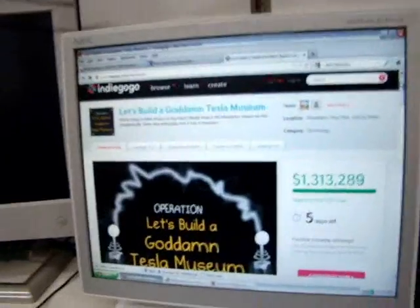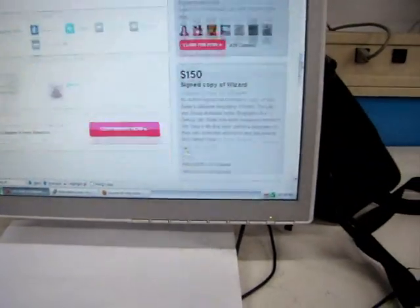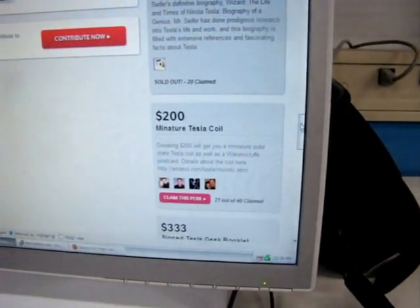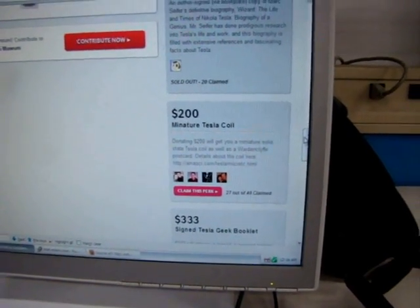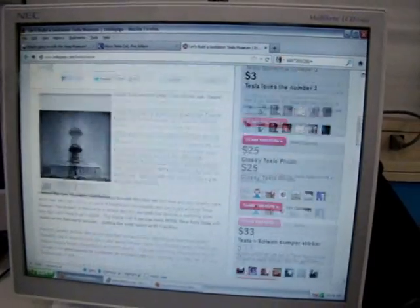So get out there and contribute to the project. I just donated a bunch of little Tesla coils — the perk at the $200 level is a miniature Tesla coil. And on my website, down there, is a $5 Tesla coil with a bunch of little experiments.